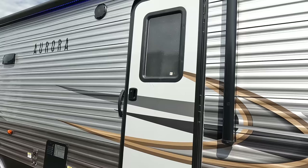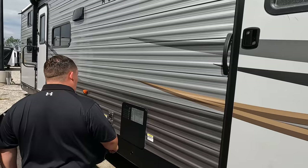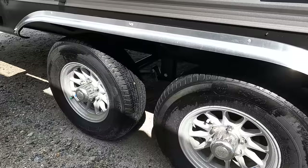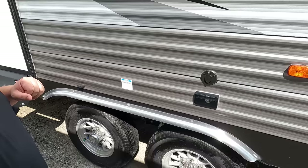Over here we've got a nice power awning with LED lights — and look at the awning change colors, very nice. Second door to the bedroom. Speakers on the outside. And here we've got a six-gallon DSi water heater. Look at these tires, Will — they're the high specs. I love those: ST-225-75R15. Very nice. And you've got power and coax on the outside as well.